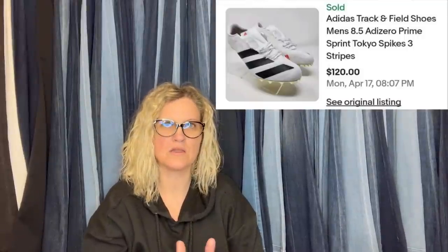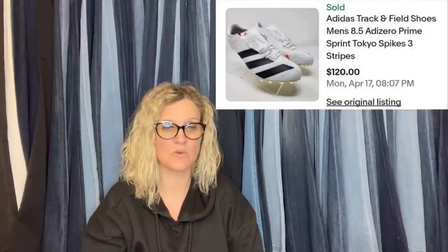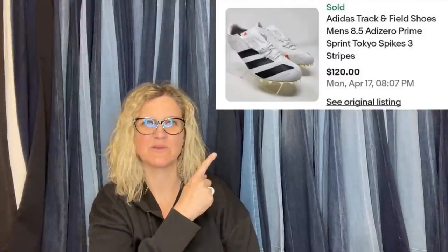Ross, TJ Maxx, Marshalls, Burlington Coat Factory — all those different places. That's what I used to do, I used to do a lot of retail arbitrage. He also found Track and Field Adidas Prime Shoes at Ross for $24.99, and they sold for $120 plus shipping. Another pair — Ugg Fluffy Sandals — found at Ross for $24.99, sold quick for $95 plus shipping on Poshmark. He does sell on multiple platforms.